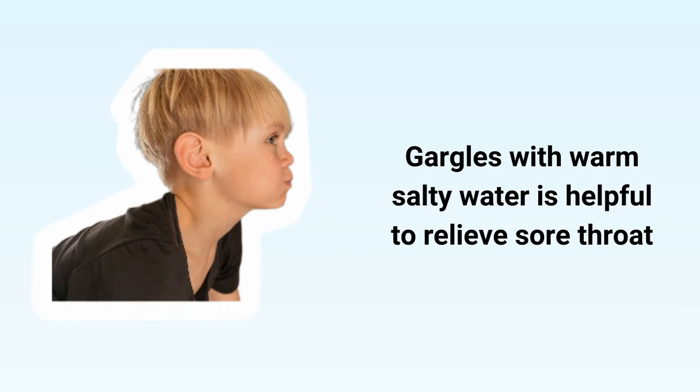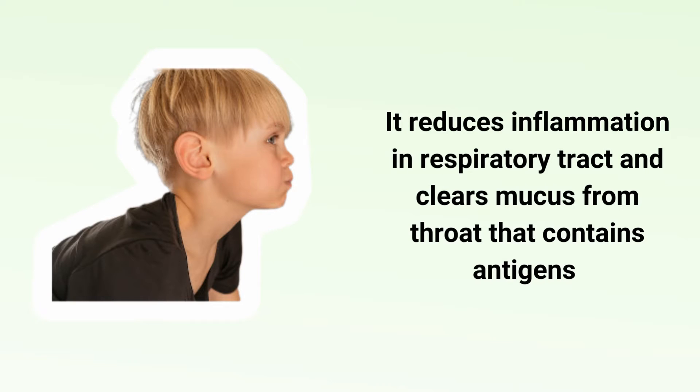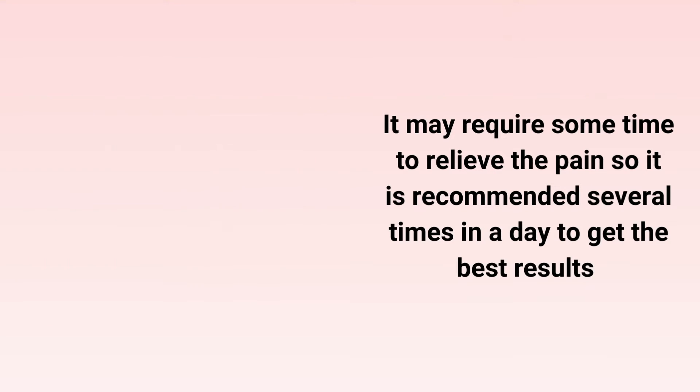Gargles with warm salty water is helpful to relieve sore throat. It reduces inflammation in the respiratory tract and clears mucus from the throat that contains antigens. It may require some time to relieve the pain, so it is recommended several times a day to get the best results.